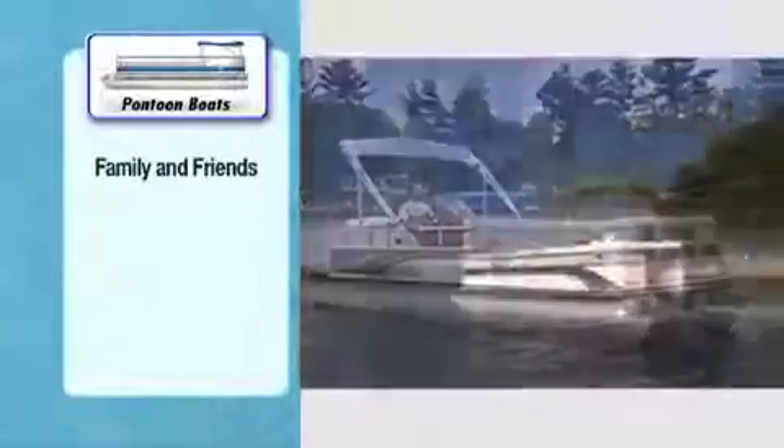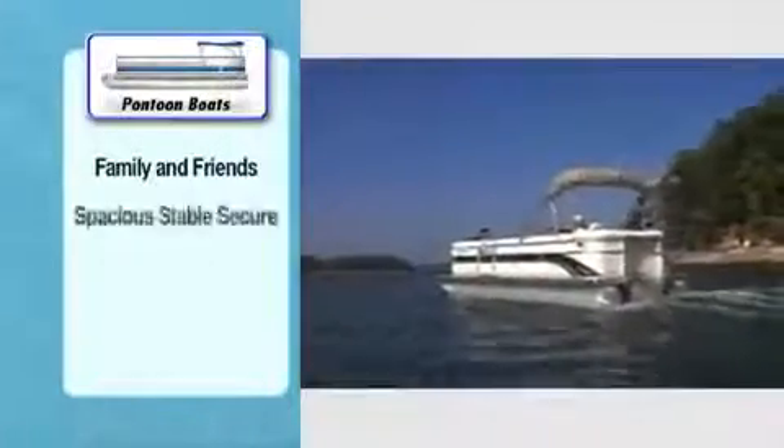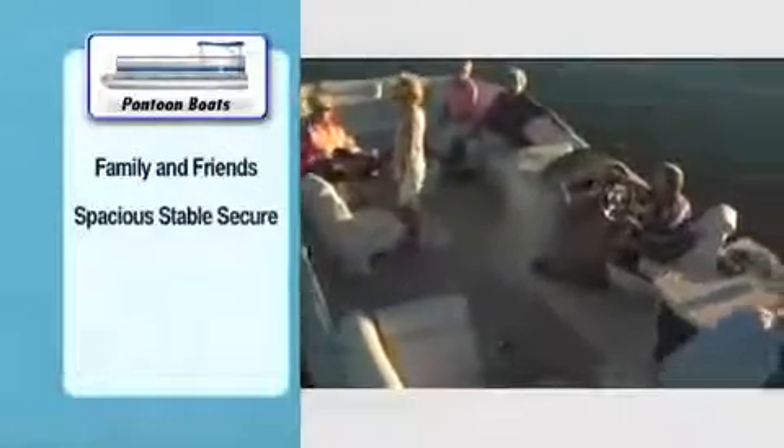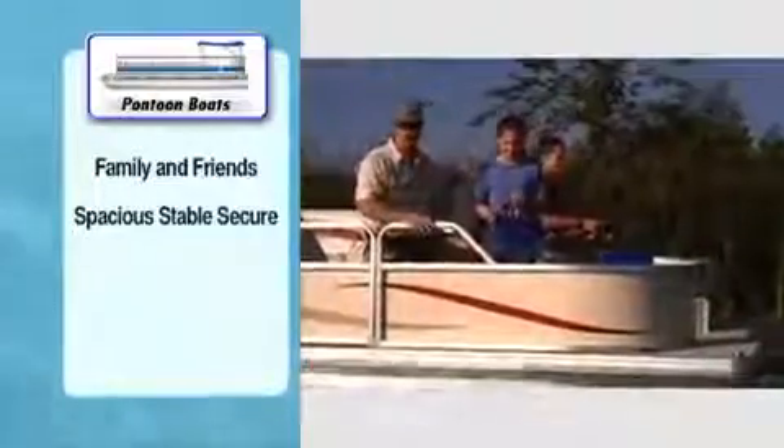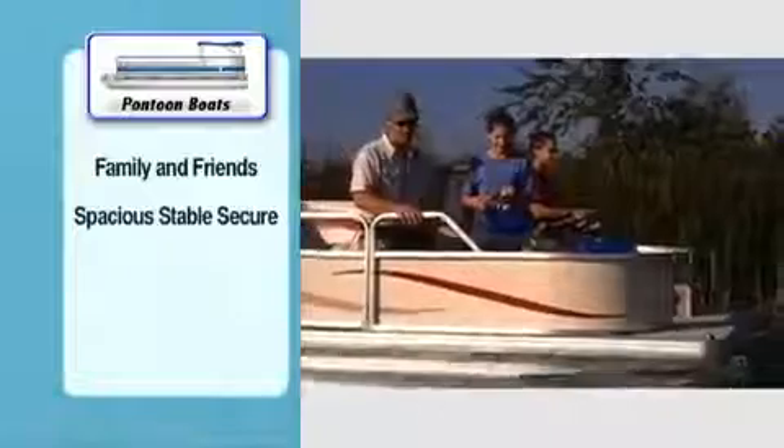Twin hulls and a broad stance make pontoons quite stable. And thanks to their wide decks, side rails, and gates, parents with younger boaters can feel secure about taking the kids aboard to enjoy the ride or toddle about when at anchor.